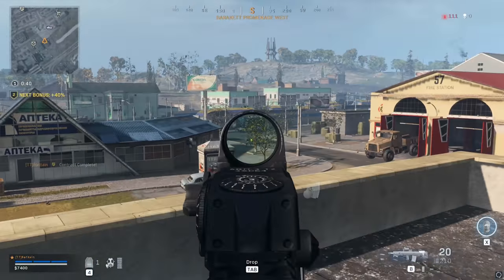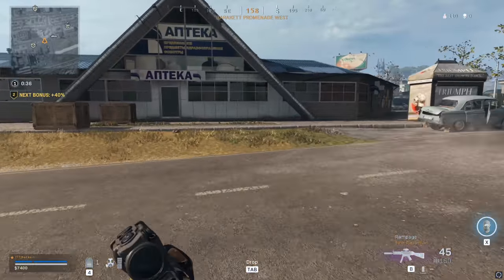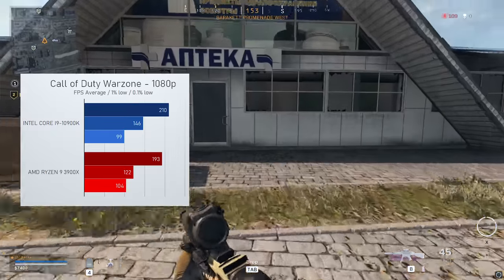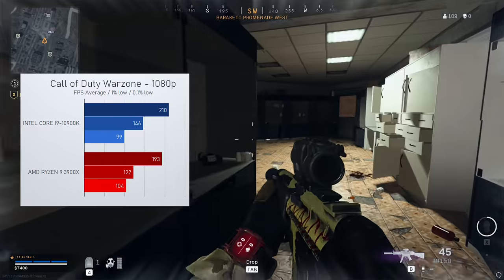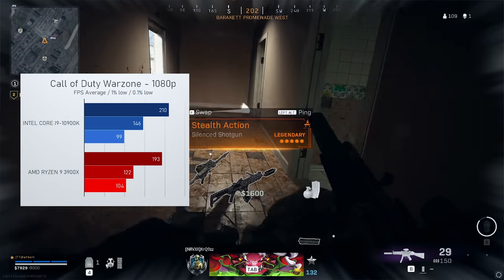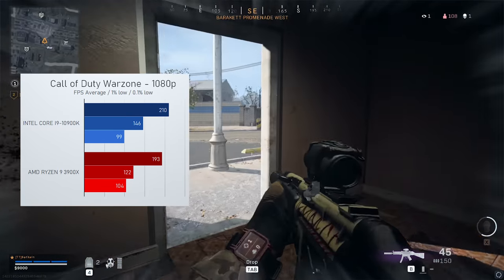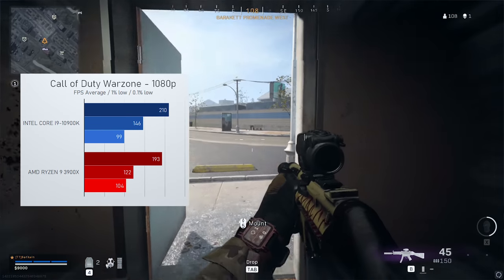For Modern Warfare I used a mix of some low, some medium, and some high settings for maximum visibility, and here we see a pretty similar result. Both CPUs handled the game perfectly well, but Intel does show a significantly better average and 1% low result, while AMD showed a marginally better 0.1% low result.